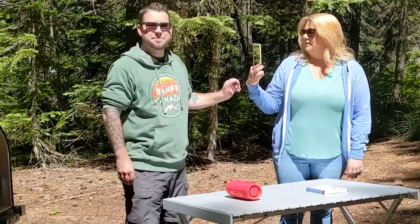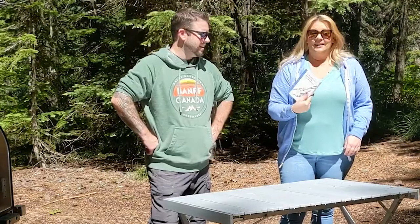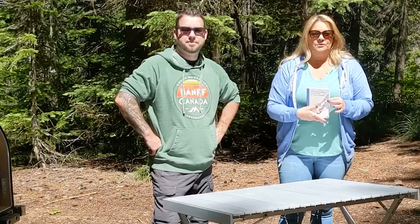Next is 'The Field Guide to Dumb Birds of North America.' I got this for a birthday a couple of years ago. This is not a kids' book — it's hilarious, just making fun of birds with funny descriptions. You have to pick it up. Check out our video from our road trip through the Tetons where we did some excerpts reading from this book around the campfire. Highly recommend if you need a laugh.